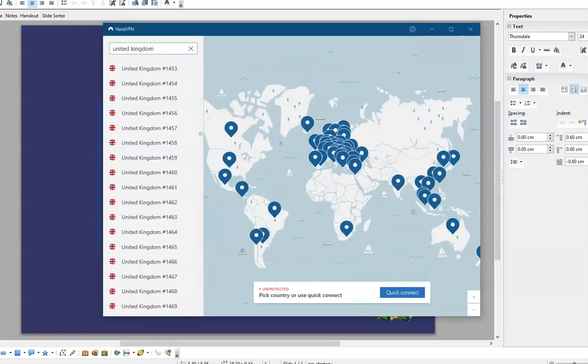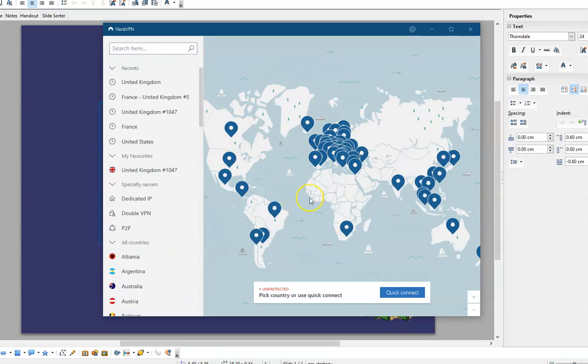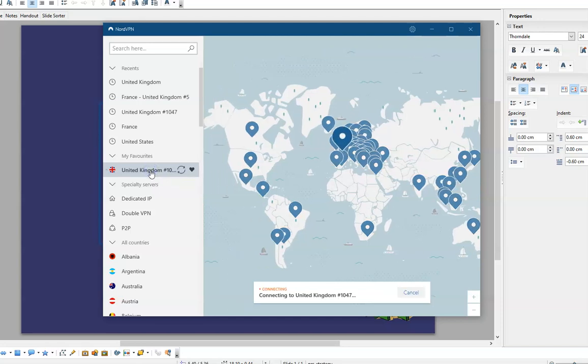Let me quickly show you how well it works, covering speed and geoblocks as well. I'd suggest, if this is important to you, you should really set up some favorites. You saw how many hundreds of servers there are — pick your favorites, select them, click on the little heart and you can favorite them. I've got a few favorite servers for BBC iPlayer. Let me connect to one now.